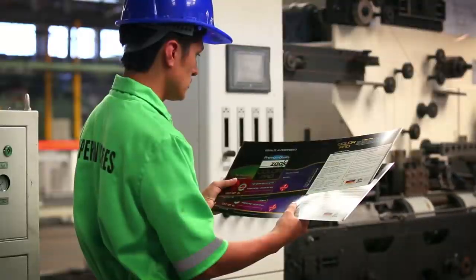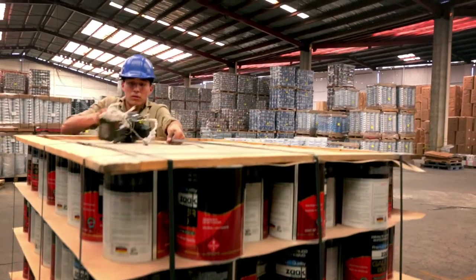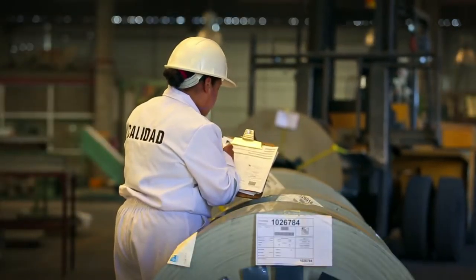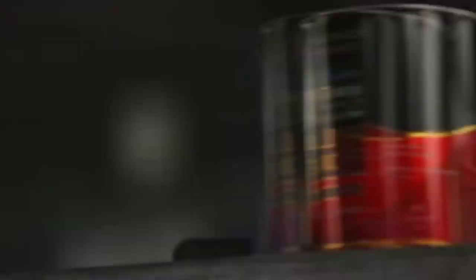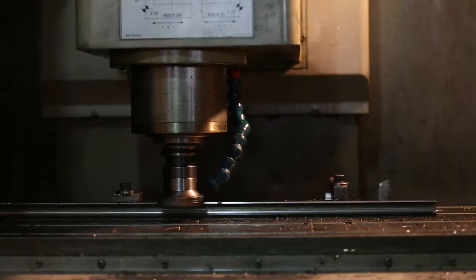Our primary objective is quality. Committed to that on a day-to-day basis, we maintain stringent quality control processes, beginning with a careful selection of tin plate for the can-making process, all the way through to delivery of the final product to our customer.